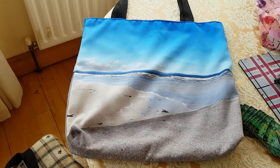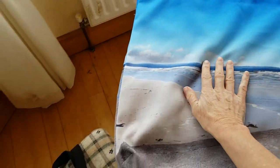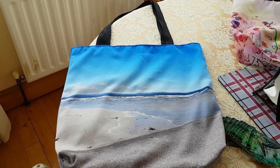Hello, Mary here from Ireland again. I really want to show you these tote bags. Some of you may know that I took photographs all last summer going around Ireland.